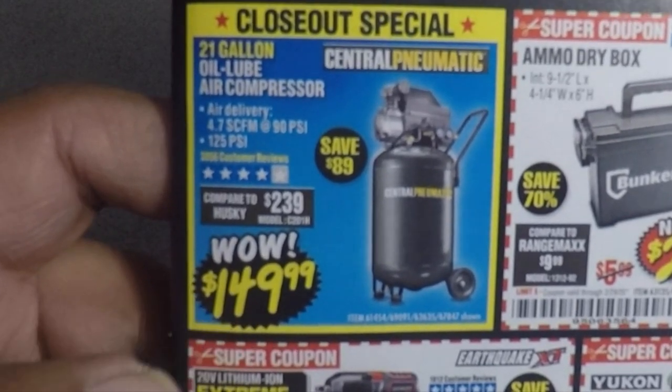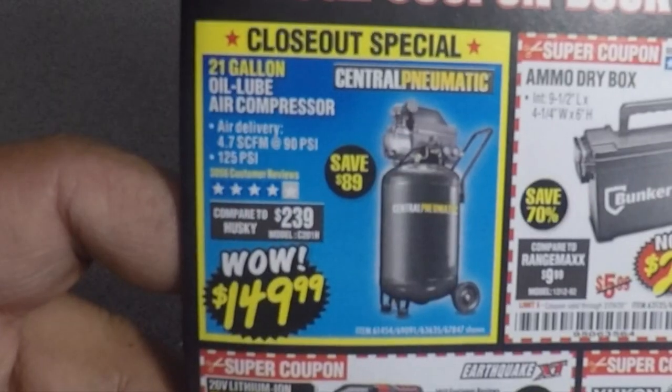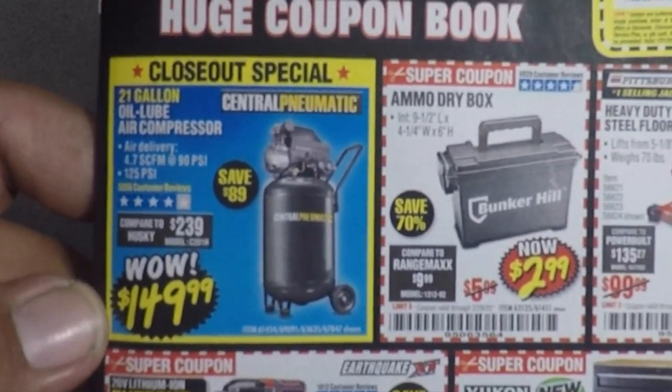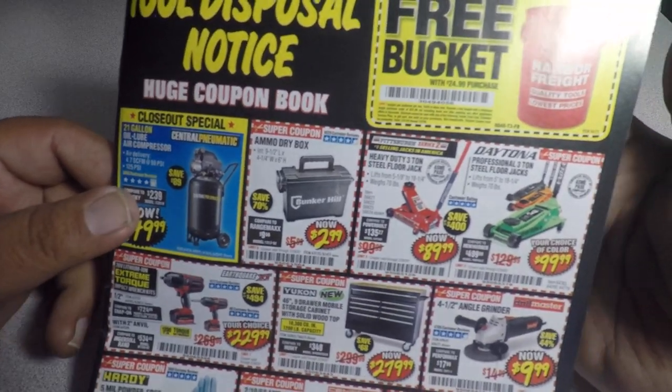We got the closeout special for $149.99 — definitely a great deal on this compressor. It's been a while since we've seen it for $149.99. Then we have the ammo dry box for $2.99, definitely a great deal.